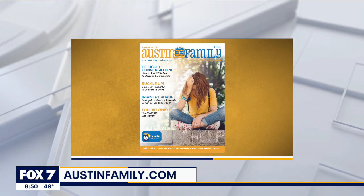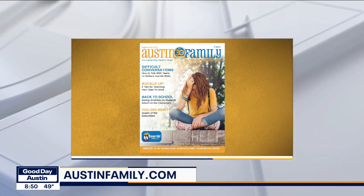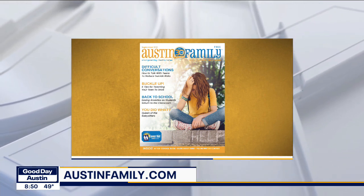Allison, thank you so much. It's always good talking to you. You can pick up your copy of Austin Family Magazine on newsstands now or check out their website, austinfamily.com.